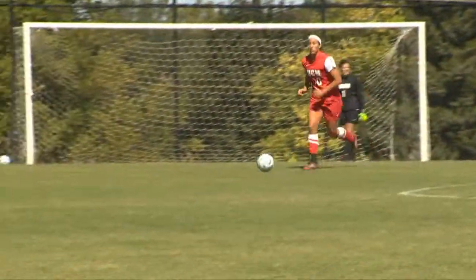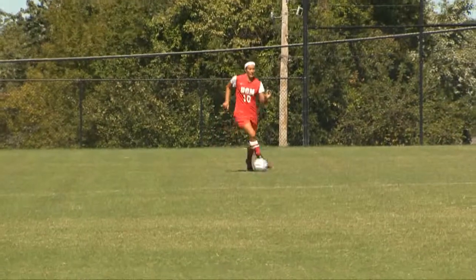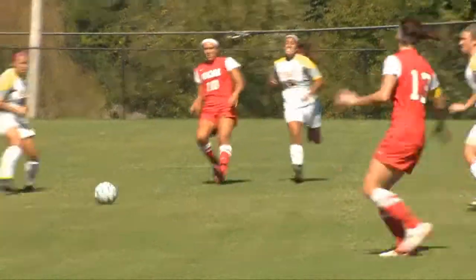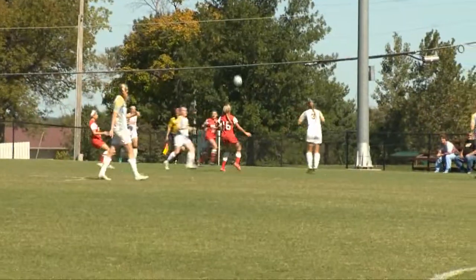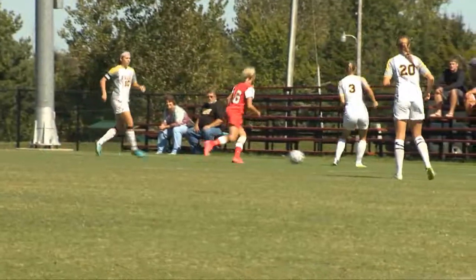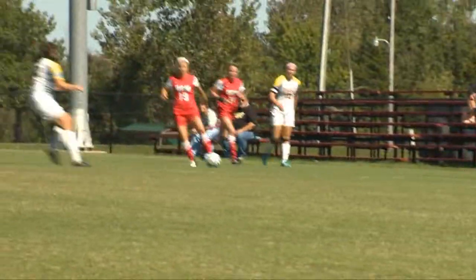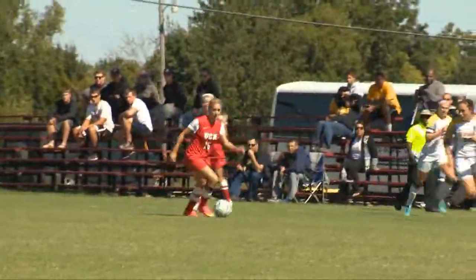Central Missouri took a 1-0 lead into halftime and carried it through the majority of the second half. Again, we have Abby Rhodes always ready to head up the field, making the Tigers work for the ball. Though good on defense, the Jennies always manage to keep the ball close to the opponent's goal. Here the two teams fight back and forth for the ball, while Fort Hayes get control for two passes. The Jennies manage to swoop in for the steal.